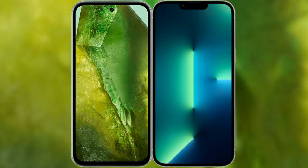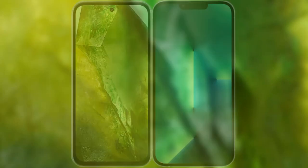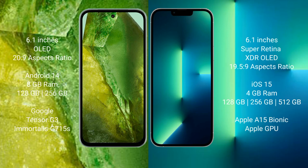I will compare the new Google Pixel 8a with the iPhone 13. The Google Pixel 8a comes with a 6.1-inch OLED display with a 20:9 aspect ratio. The iPhone 13 comes with a 6.1-inch Super Retina XDR OLED display with a 19.5:9 aspect ratio.